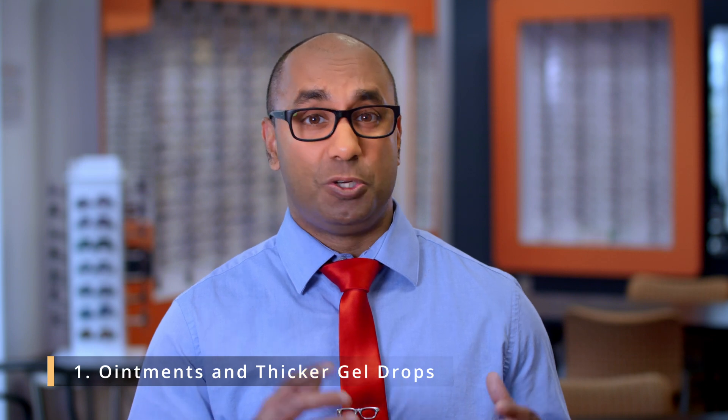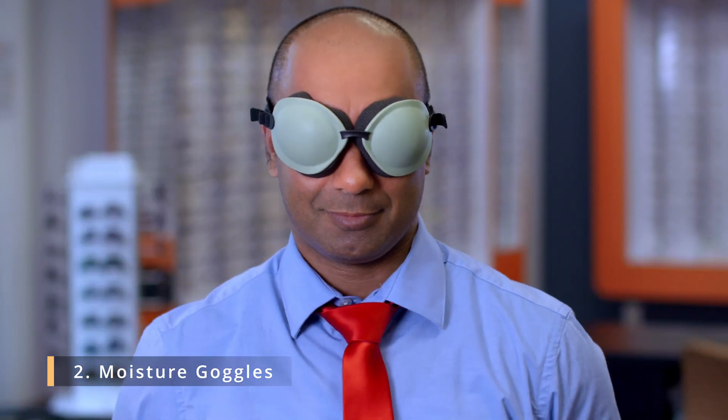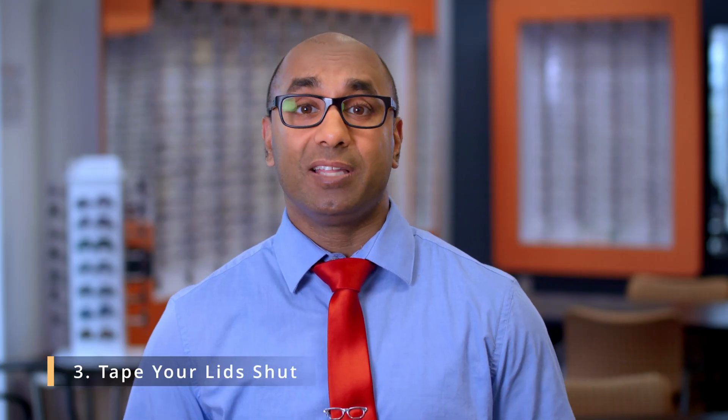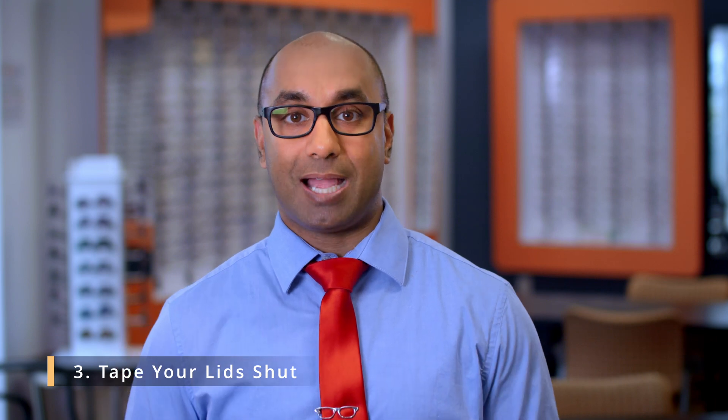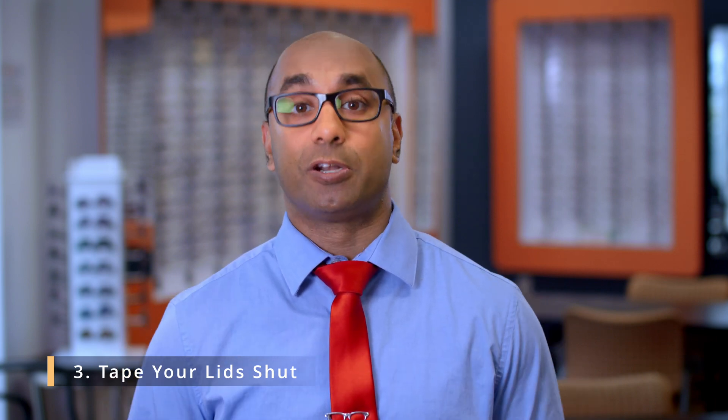To protect your eyes from the oxygen from the mask, we want to have some barriers, some protection. Ointments and thicker gel drops are two of the mainstays that I like to talk about. Moisture goggles — these are goggles specifically designed to protect your eyes from the environment and also keep moisture in — are very effective with people who use a CPAP machine. Lastly, at the very least, get tape. Close those eyelids. Provide a barrier of protection from the environment around you when you're sleeping.